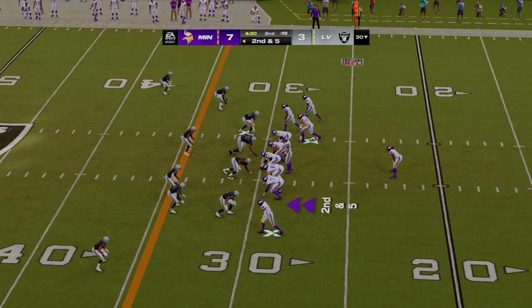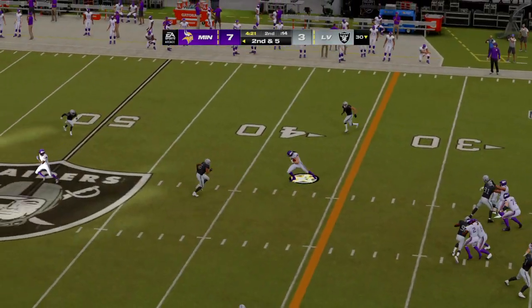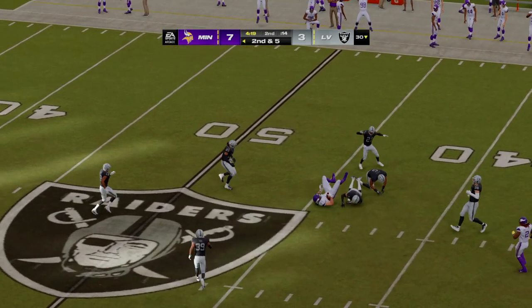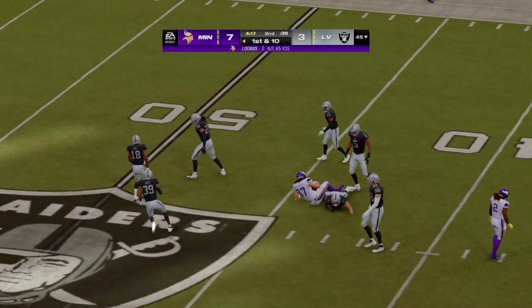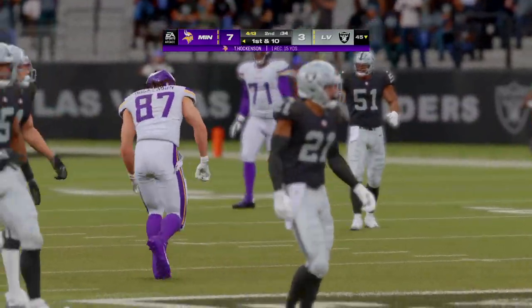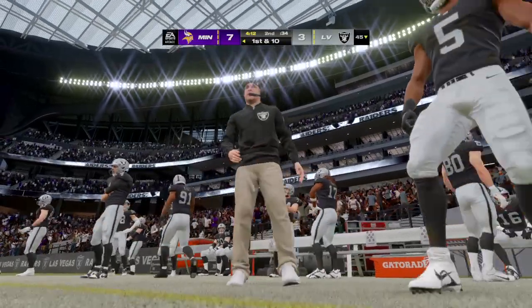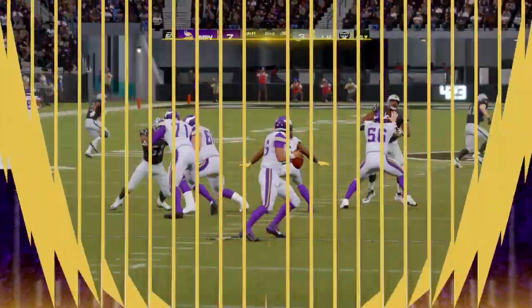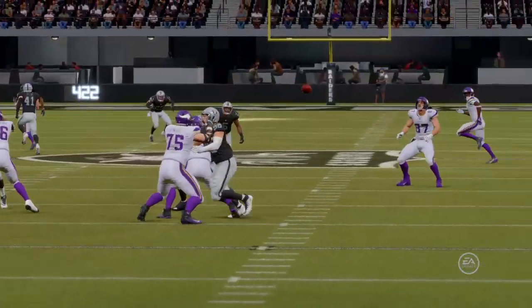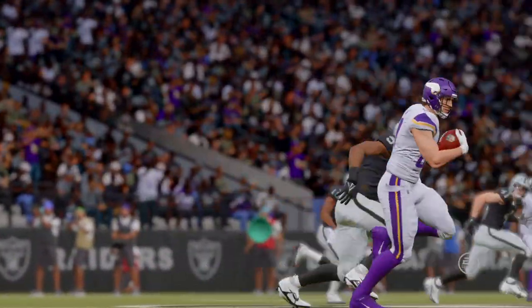Ball on the 30, second and five. Off the play fake, here's Dobbs — caught by the big tight end, T.J. Hockenson, and brought down at the 45-yard line. His first catch, good for 15 yards and a first down. That's a more than acceptable read right there in zone coverage — timing is everything. He waits for his man to come open, puts it right on him, and they pick up a first down.